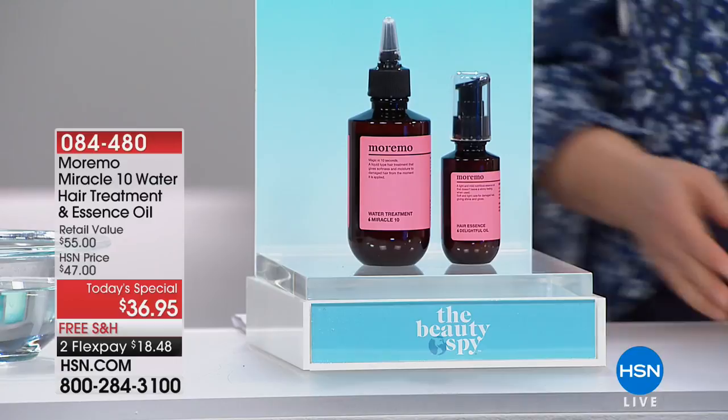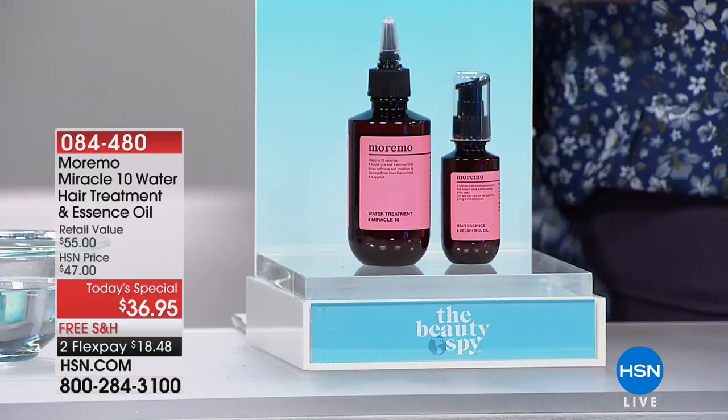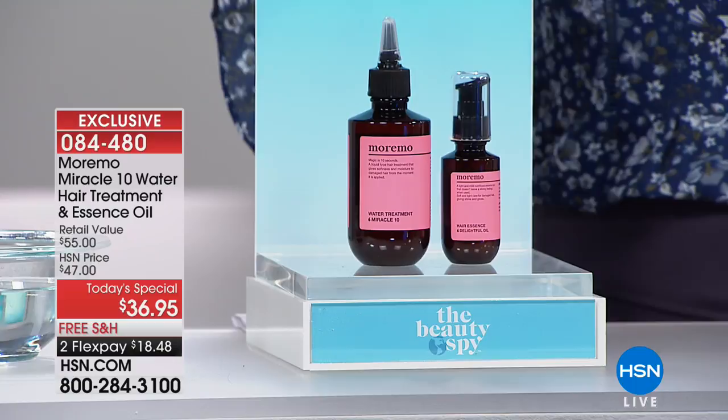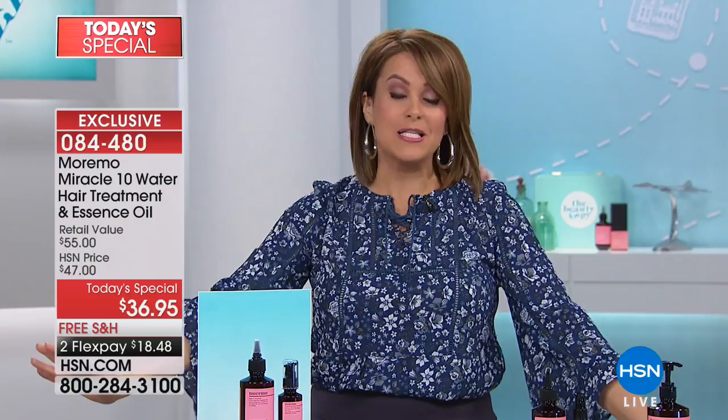If you want soft, touchable, healthy-looking hair — and we're talking any kind of hair, brittle hair, coarse hair, curly hair, limp hair, fried processed hair — I want you to stop what you're doing and come close. I tried this for the first time this week and my mind was blown. You may have noticed that every host out here today has had really shiny, pretty hair. It's because we all tried this out. It's the number one hair product for Beauty Spy and Chelsea Scott — the Moremo Miracle 10.